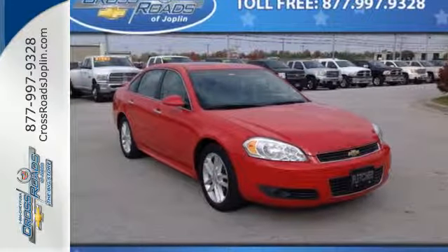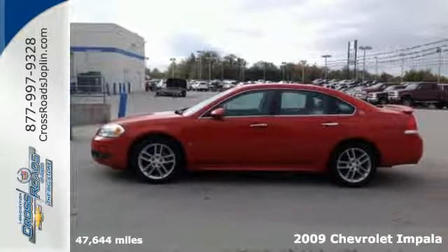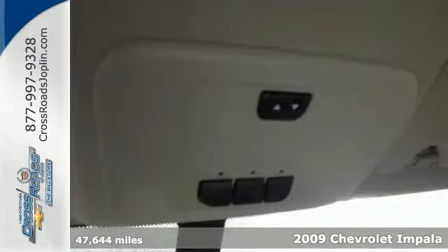It's a 2009 Chevrolet Impala. Consider the intelligence of OnStar Emergency SOS, four-wheel anti-lock disc brakes, driveline traction control, and multiple airbags.